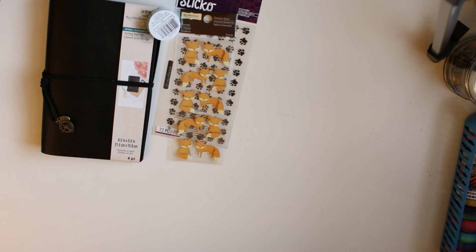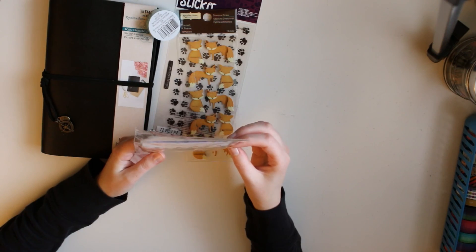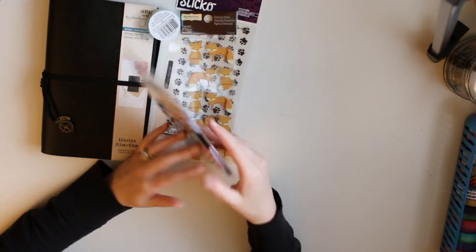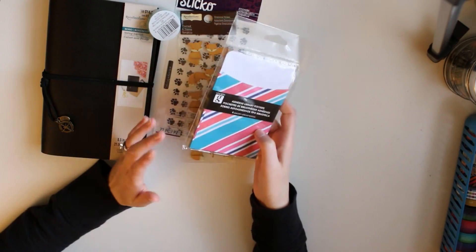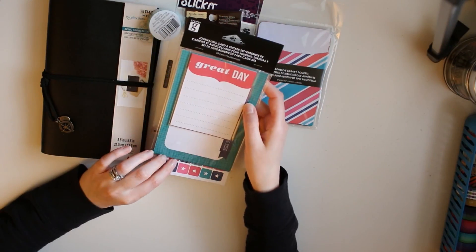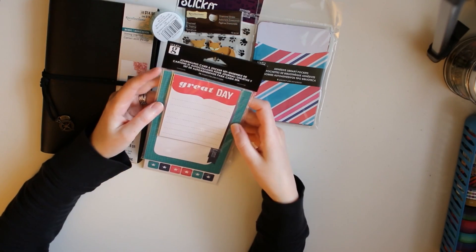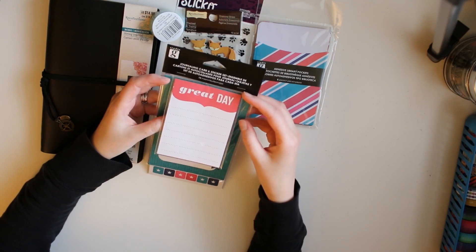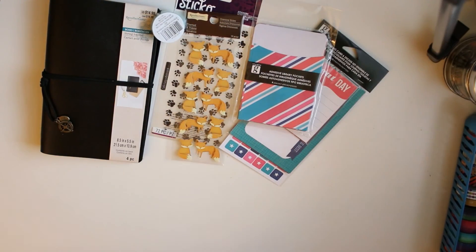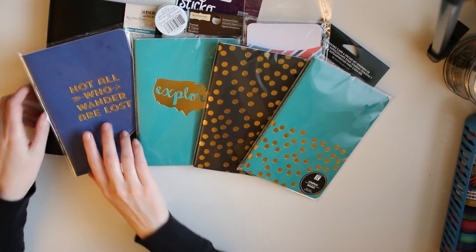In Michael's little dollar section — things were a dollar or three dollars — I found adhesive library pockets. I'm assuming you can literally just stick them and they'll act as pockets, which I thought would be really handy in my Target planner or my Midori. I also picked up Studio G journal cards and stickers — I only saw two different kinds but I liked this one. I'm always searching for cheap journal cards. And then these inserts — I'm in love with them. They're the perfect size to put in your Midori.